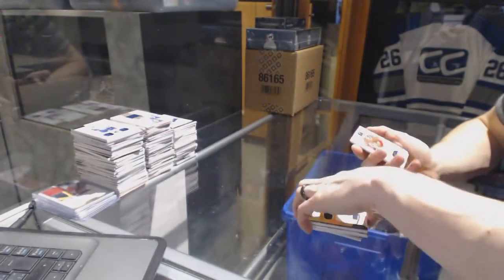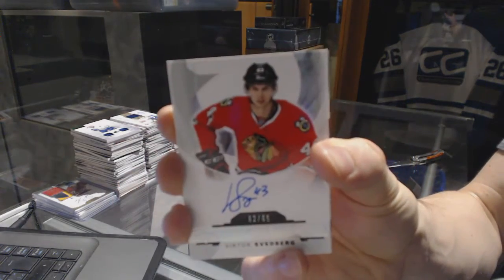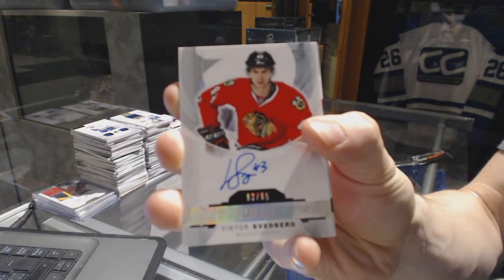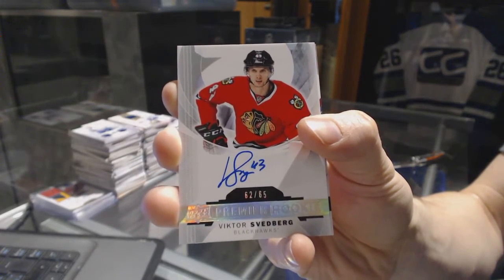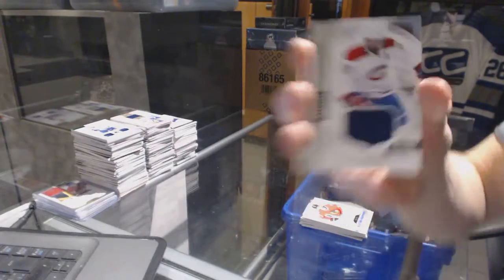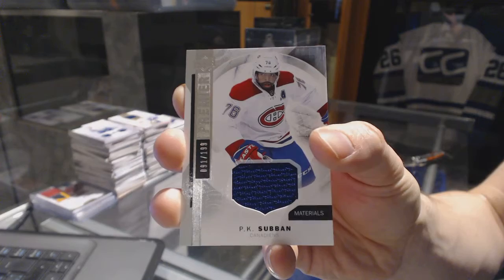We've got a rookie auto Silver, number 62 of 65, for the Chicago Blackhawks — Victor Svedberg. And a base jersey, number 2199, for the Montreal Canadiens — P.K. Subban.